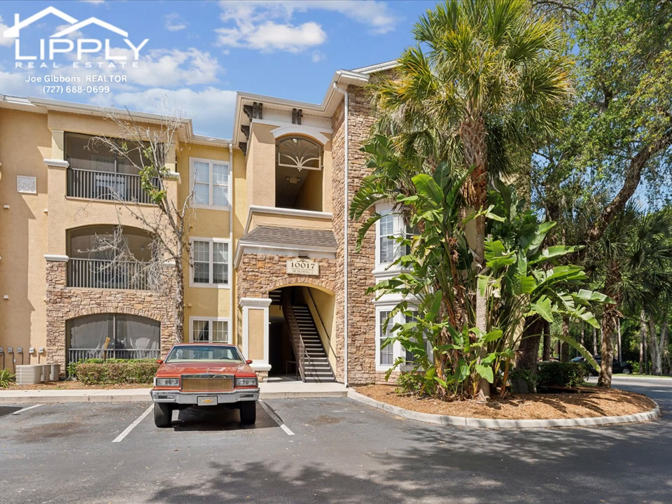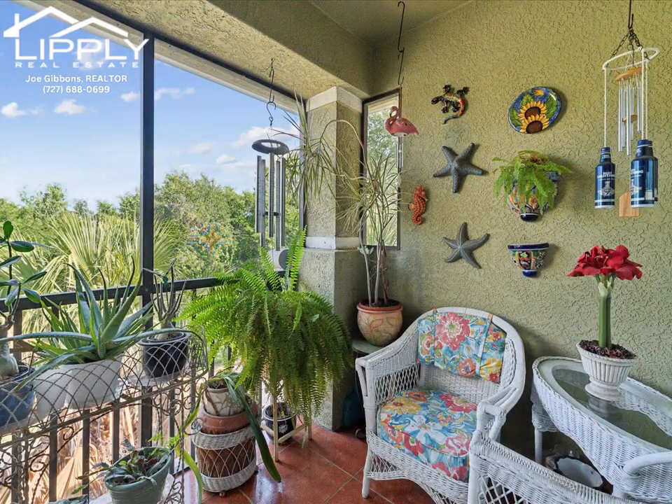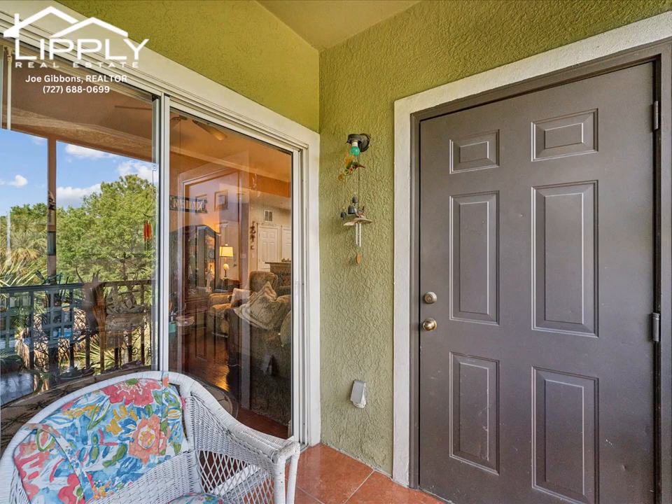Courtney Palms is a peaceful gated community with scenic trails that wind through picturesque lakes and majestic oaks. Elegant tropical landscaping, fountains, and charming architecture complete the picture, and it's pet friendly too.